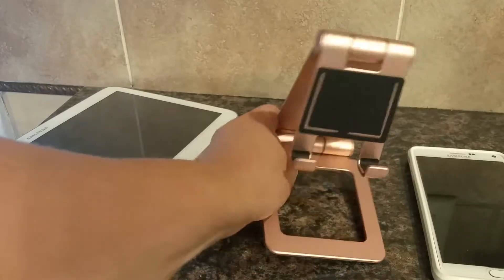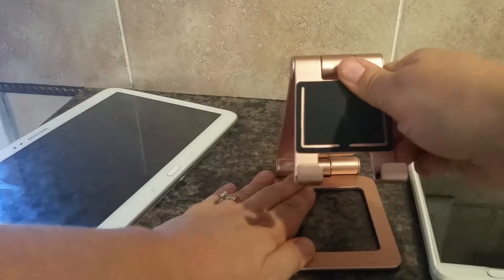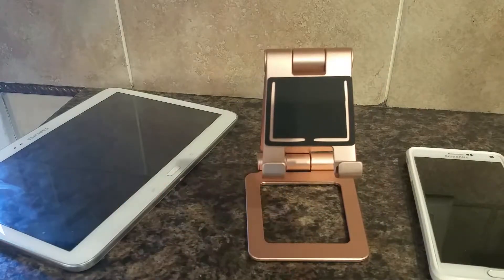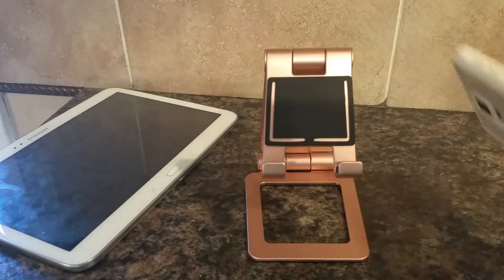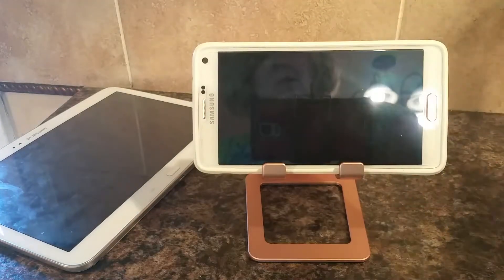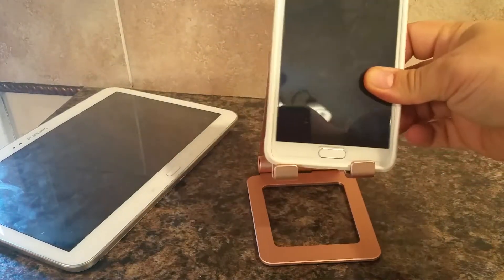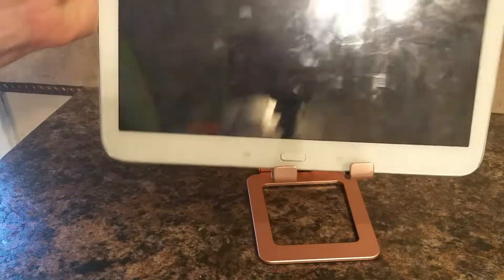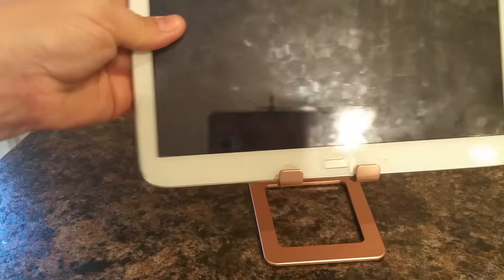It's not going to easily get out of place, which is what you want when you're holding your tablet or cell phone. I'm going to adjust it here and show you how well it works. I have my cell phone here, and as you can see, I have a bulky case on it and it fits just fine.